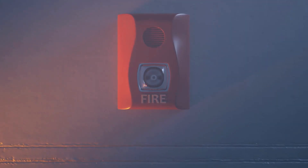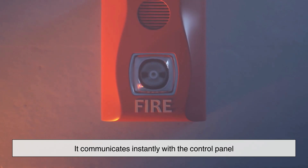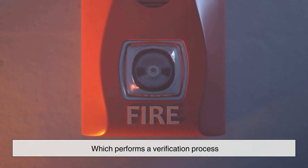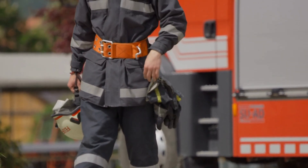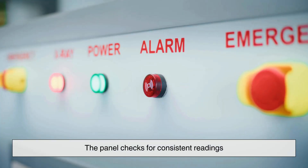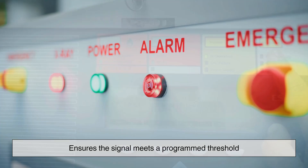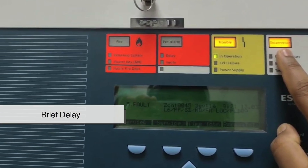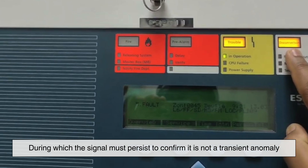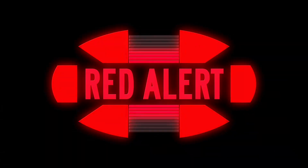When a sensor detects danger, it does not act alone. It communicates instantly with the control panel, which performs a verification process. This process is critical to avoiding false alarms, a notorious issue in fire safety. The panel checks for consistent readings, cross-references input from multiple devices, and ensures the signal meets a programmed threshold. Some systems even introduce a brief delay, known as a verification period, during which the signal must persist to confirm it is not a transient anomaly. Only once the data meets all criteria will the panel issue a full alarm.